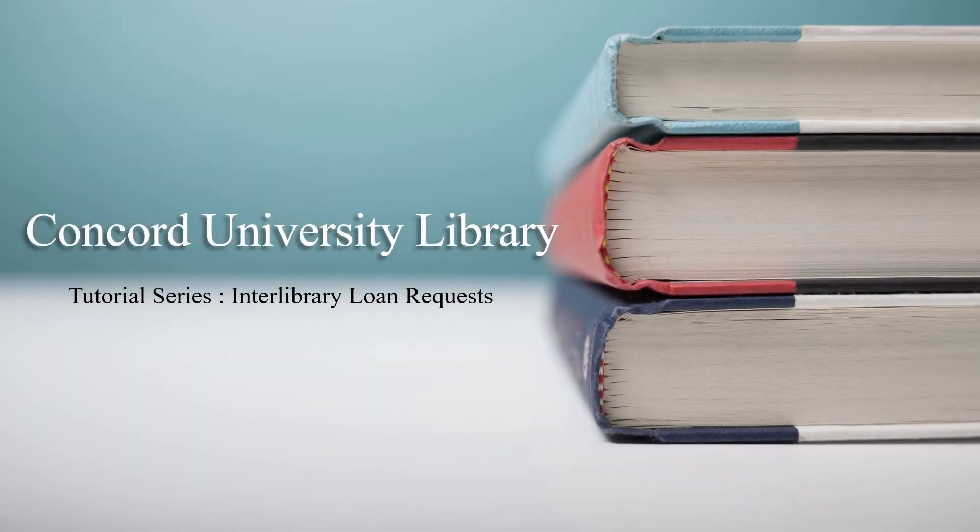This is a Concord University Library tutorial series dealing with interlibrary loan requests. An interlibrary loan involves borrowing materials such as books and articles from other libraries for students, faculty, and staff.